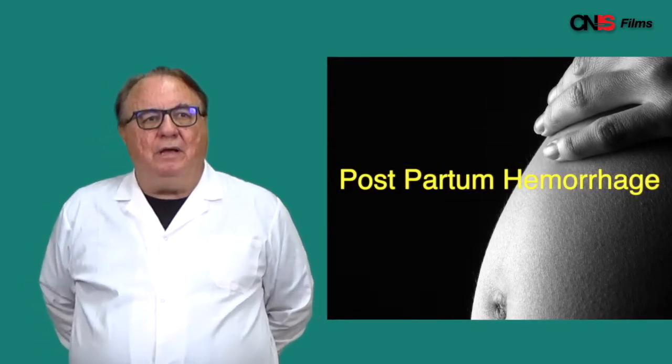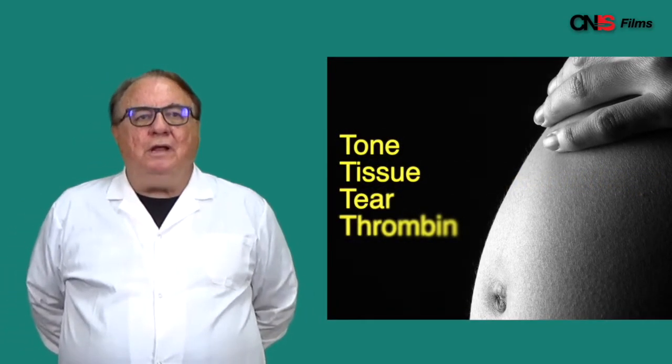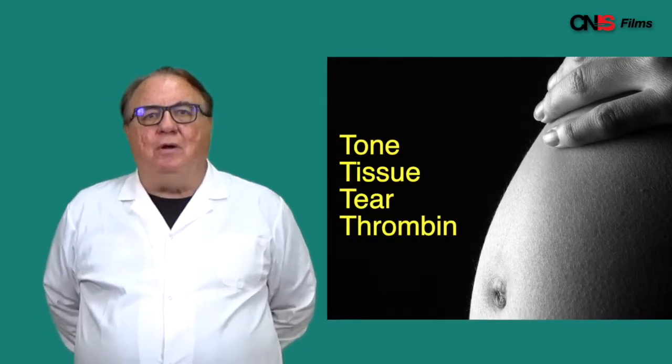Hello, it's Dr. Ronald Lett from the Canadian Network for International Surgery. We are starting a series on postpartum hemorrhage. We will follow the traditional four Ts: tone, tissue, tear, and thrombin.